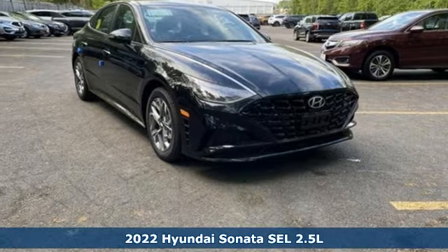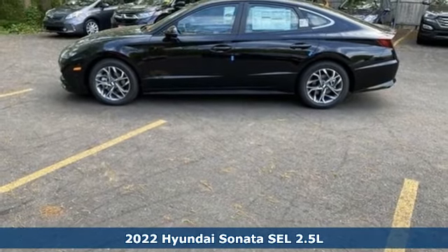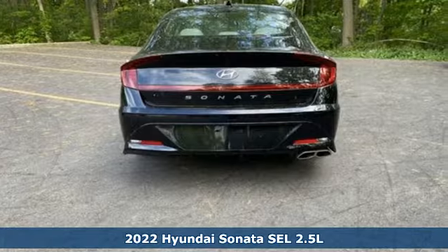Here's a new 2022 Hyundai Sonata. It's practical in a lot of ways, but most of all, it's perfect for practically everyone.